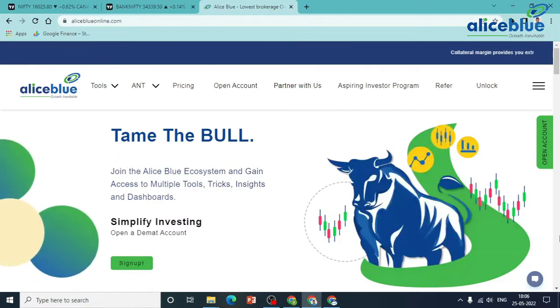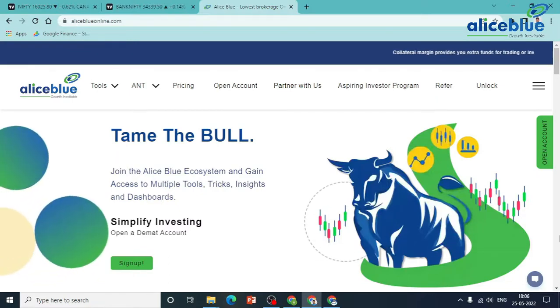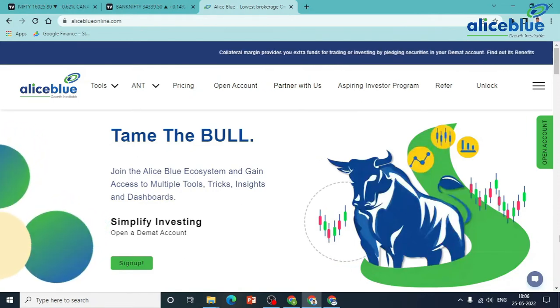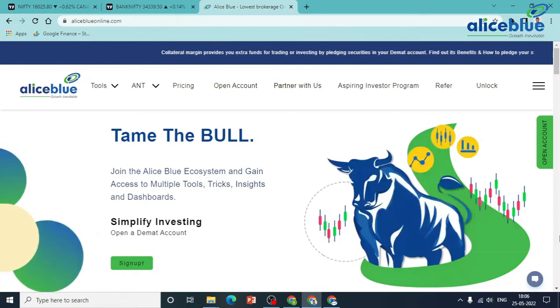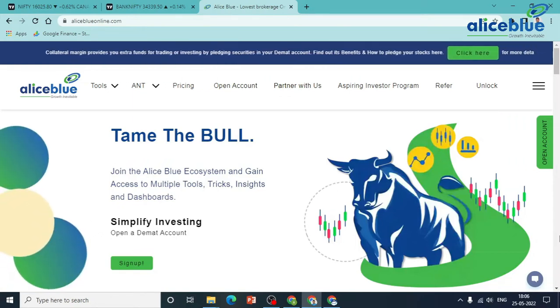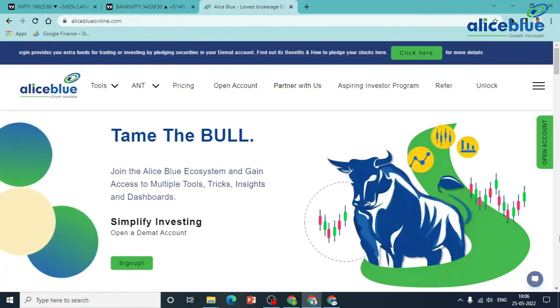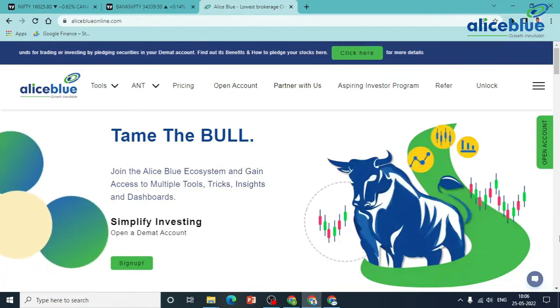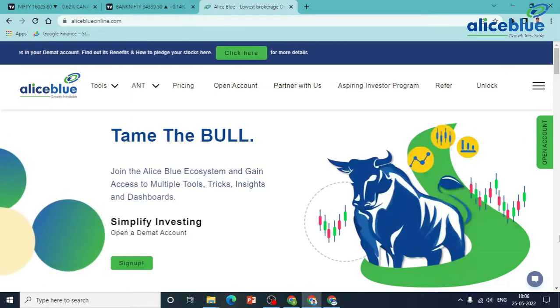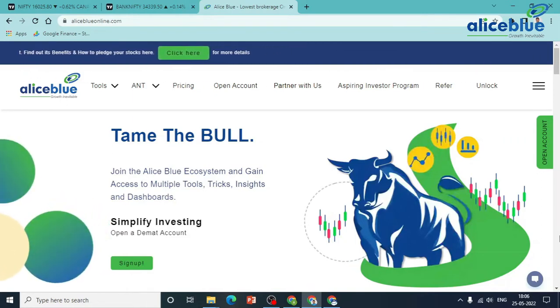Good evening everyone. My name is Anish Kumar. I am the Research Analyst of Allies Blue. In today's post-market session, we will cover Nifty and Bank Nifty intraday levels, pre-market session intraday levels, and overall market zones and opportunities. Do watch the complete video. If you are new to our channel, do like and subscribe, and hit the bell icon to get new video updates.